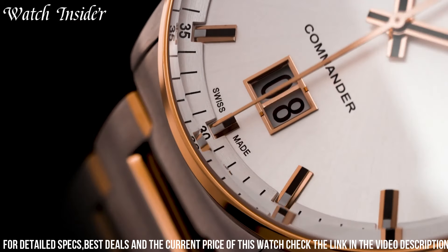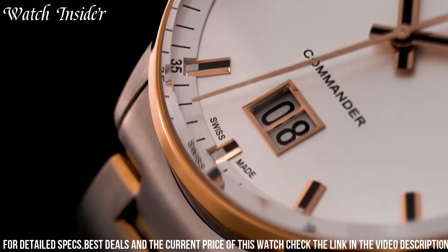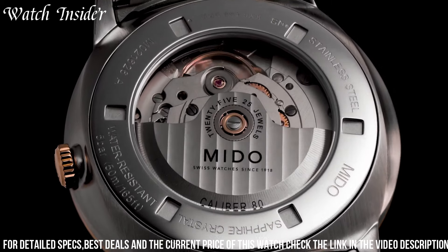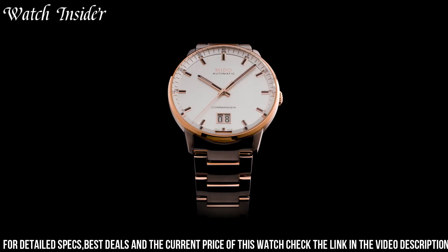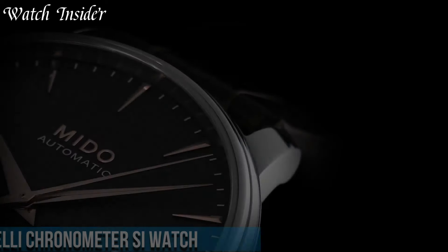With a Swiss automatic movement, it offers precise and reliable timekeeping. The highlight of this timepiece is its prominent Big Date display, adding a practical and stylish feature to the dial. With a water resistance of up to 50 meters, it provides versatility for everyday wear. Number 5.